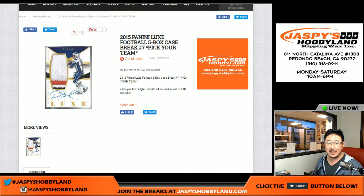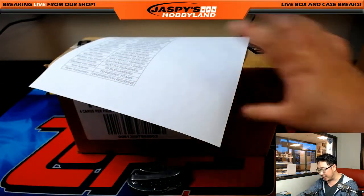Good evening, everyone. Joe from JaspiesHobbyland.com here, live from Redondo Beach. Happy Saturday. We are doing 2015 Panini Luxe Football. It's a five-box pick-your-team break, number seven, from JaspiesHobbyland.com.